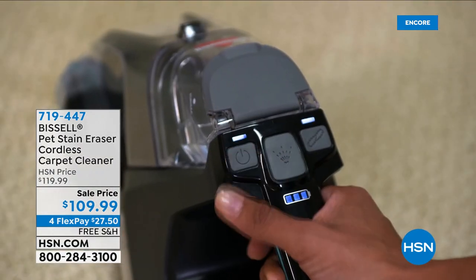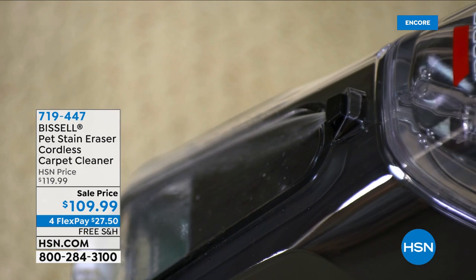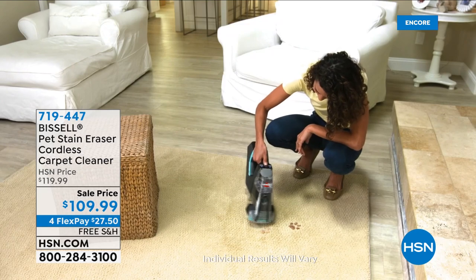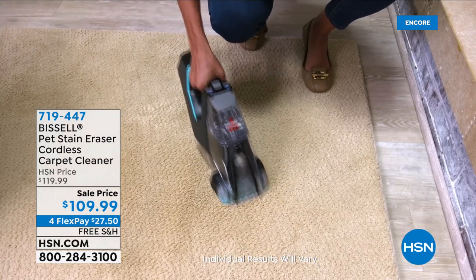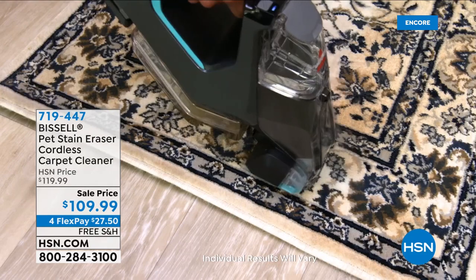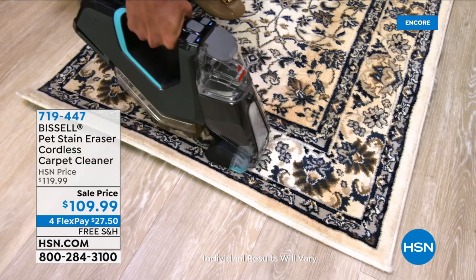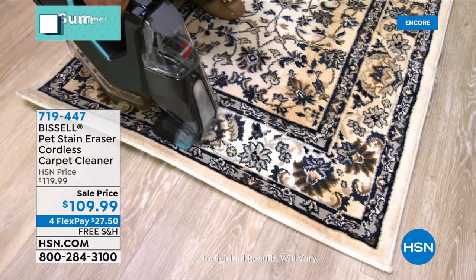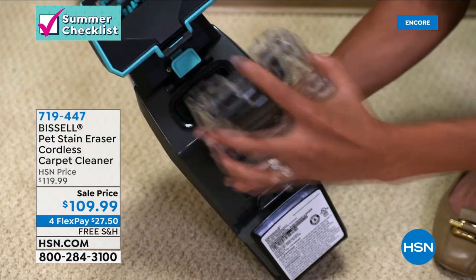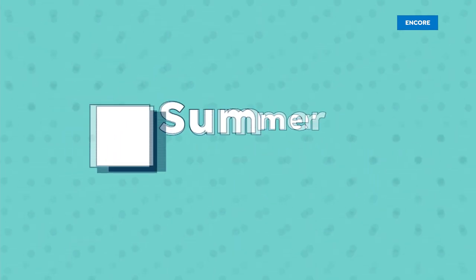Coming up next: the Bissell pet stain eraser cordless carpet cleaner — sold out a year ago, finally back with four flex pays and free shipping. Also tonight: Geek Air — designer quality at affordable prices. Their product is a 10-inch oscillating foldable stand fan that's completely rechargeable with no cords or plugs.